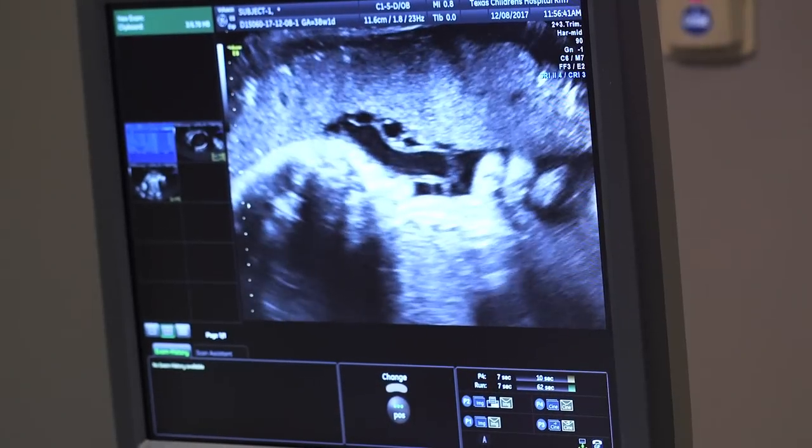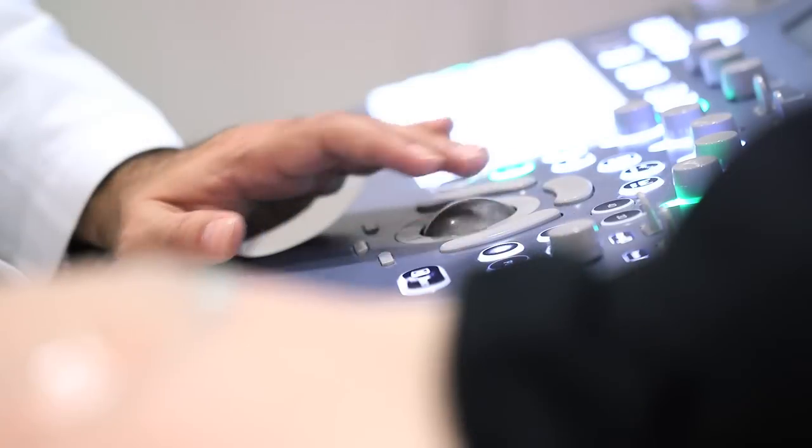We will recommend weekly ultrasounds typically for the next three weeks after the surgery. And if things are stable after that, then we recommend ultrasounds every two to three weeks to make sure that the blood flow is normal in both babies and that both babies are growing properly.